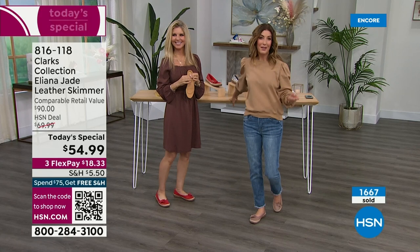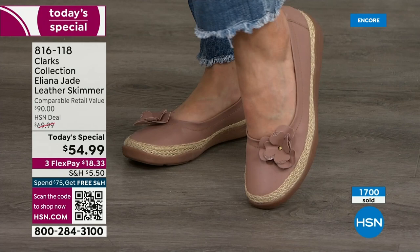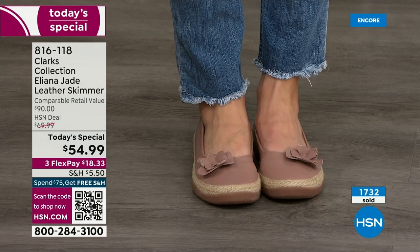You might be going to theme parks over spring break, walking miles and miles, or going on a cruise. Maybe you want to look cute but are ready to move out of winter styles while still covering your foot. Wear it with a thin trouser sock right now, or throw it on with jeans, leggings, tights, and a skirt. I love how our models are wearing them — giving you lots of different versions and inspiration.